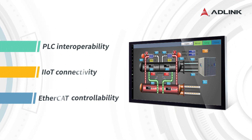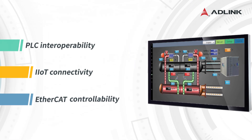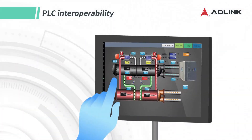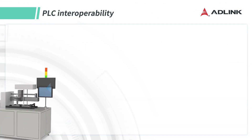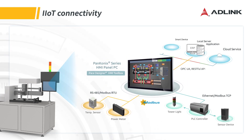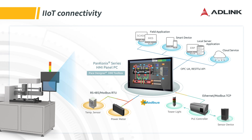Panconix revolutionizes factories with EtherCAT controllability and offers point-to-point Modbus communication for data transfer between PLC devices. OPC UA and RESTful API can transmit data to the cloud for SCADA, MES, and ERP services.